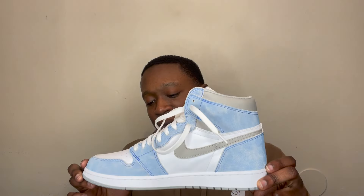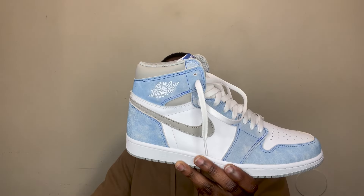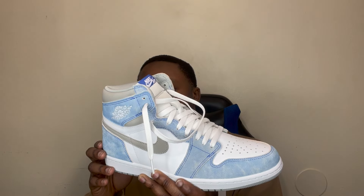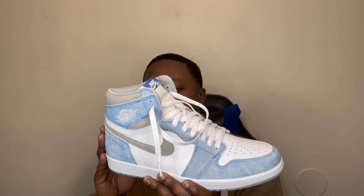Shoutout to Kicks for Days for sending this to me on time. Let's go into the details of this shoe. We've got a gray Nike check and also a white Air Jordan wing logo right here, which is pretty dope. The whole scenario of the shoe always reminds me of wash denim, but it's a deconstructed paper material.